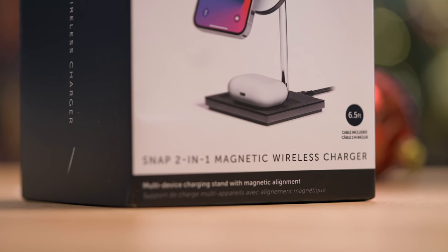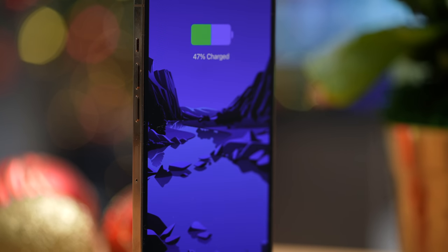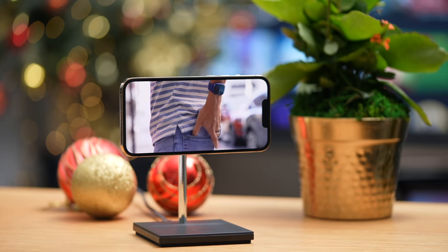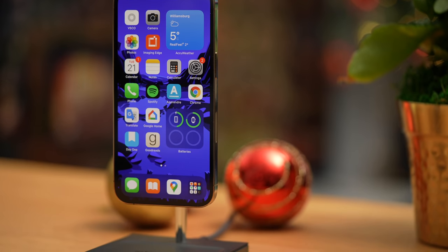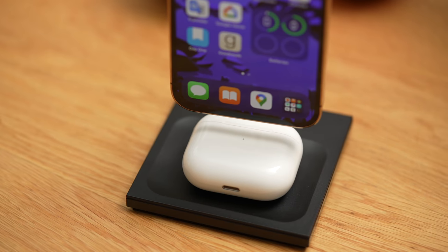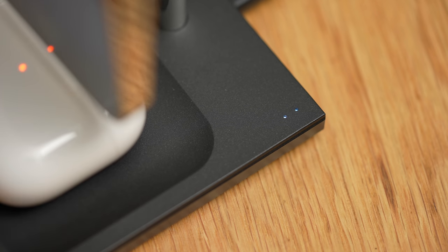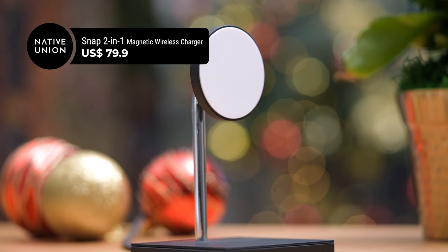This next magnetic charging accessory is my top gift recommendation for anyone who's upgraded to a MagSafe-compatible phone this year. It's called the Snap Two-in-One Magnetic Wireless Charger — to juice up an iPhone 12 or 13, you literally just snap it on magnetically and your iPhone charges wirelessly in portrait or landscape. What I love most about Native Union's Snap Two-in-One is that the base is weighted so you can easily grab your iPhone after it charges. Underneath there's also a tray that wirelessly charges your AirPods, with two LED indicators so you know both devices are charging. It retails for $79.99.